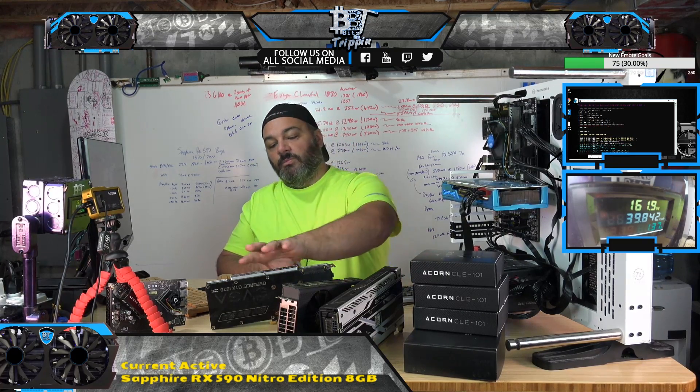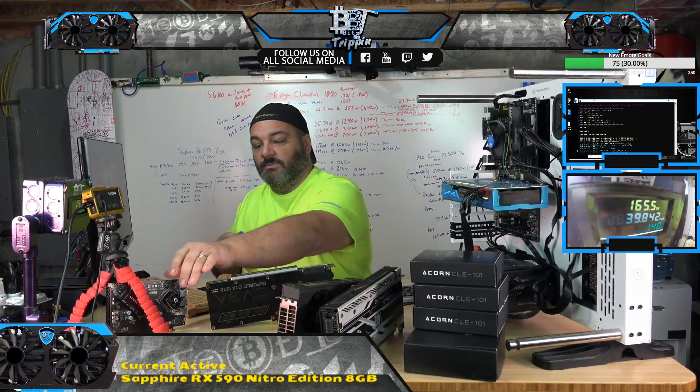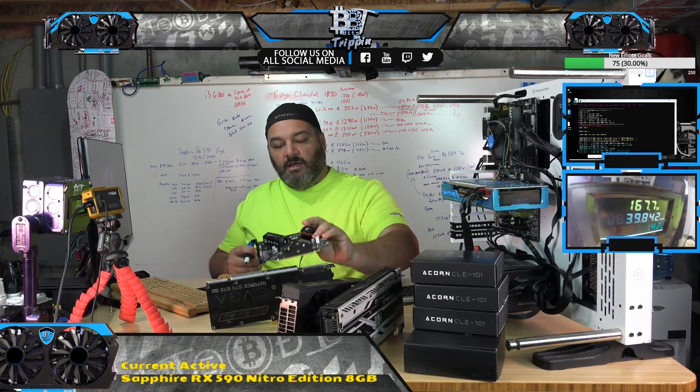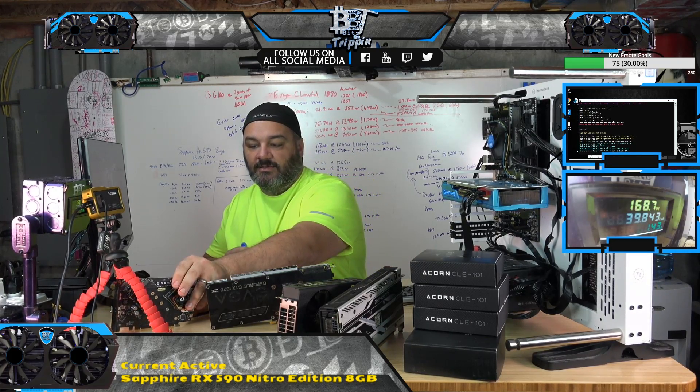Certain components of different algorithms leverage different components of a GPU, which could sometimes be easily replicated on something like this little Squirrel device, which is an FPGA, where you can program it to be faster on a more dedicated device.